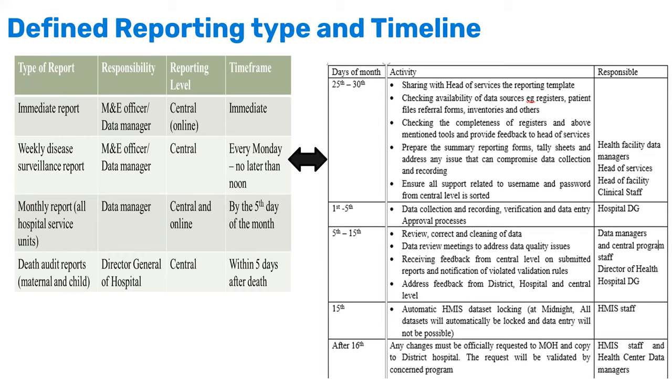A table in the SOP defines activities by date: from the 25th to 30th, facilities gather all registers to ensure none are missing; from the 1st to 5th, they report into the system, and reporting by the 5th is counted as timely; from the 5th to 15th, the system remains open for data correction; on the 15th, the system automatically locks the dataset. This discipline ensures that at each time frame, the process is taken seriously — once the dataset is locked, no more entries are possible.